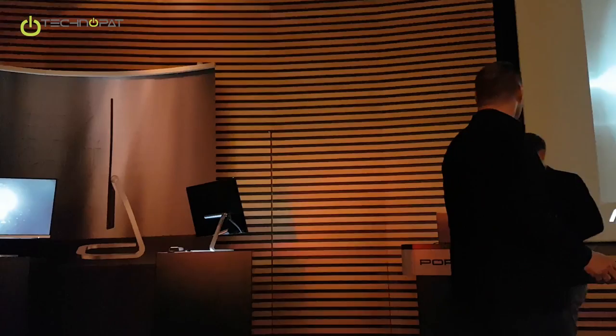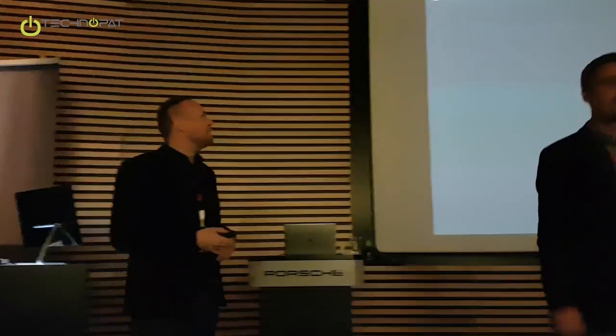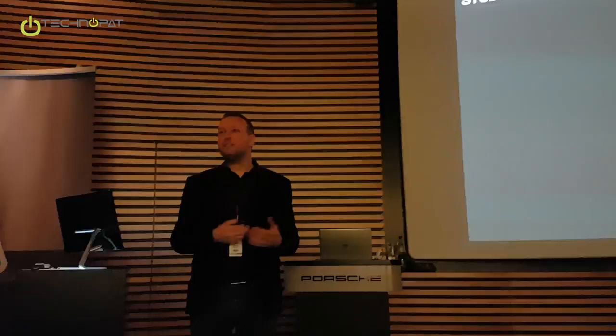My name is Henning, I'm from Studio FA Porsche, and I would like to present you the product. But before that, I think it's important — or interesting — for you to know more about us and our work: what Studio FA Porsche is about, and what the differences are between the studio and the brand Porsche.